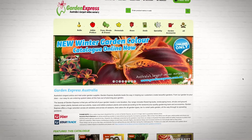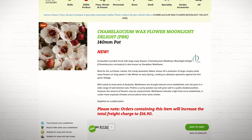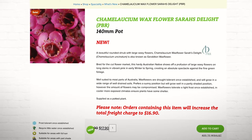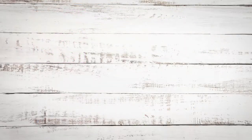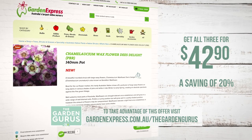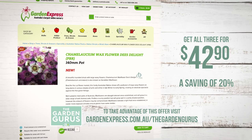Garden Express have plants in 140ml pots for $17.90 each, or you can save and buy the collection for $42.90 — a saving of 20%. This deal won't last long. All of our Garden Express offers have sold out quickly before and there are limited stocks of these plants, so get online, place your orders now and avoid disappointment.